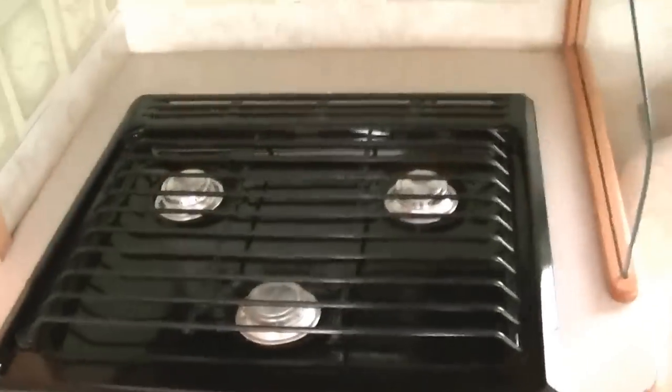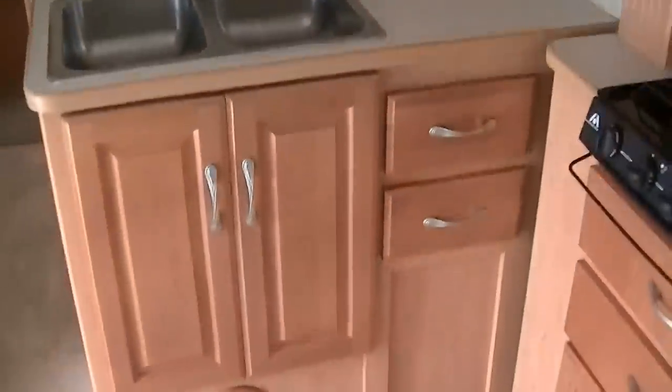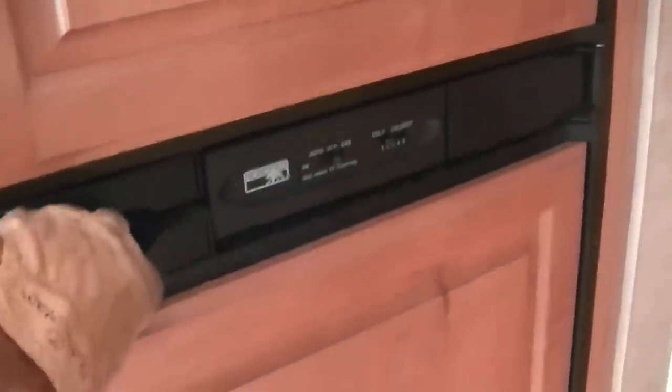A three-burner gas stove for that bacon and egg breakfast. There's a two-bowl sink for washing your veggies and your dishes, and plenty of storage space for all those dishes as well. The two-way power Norco refrigerator freezer has got enough room for a week's worth of fresh eggs and milk.